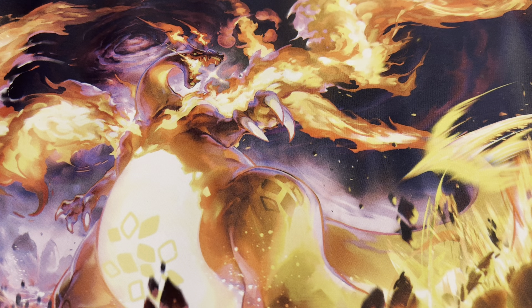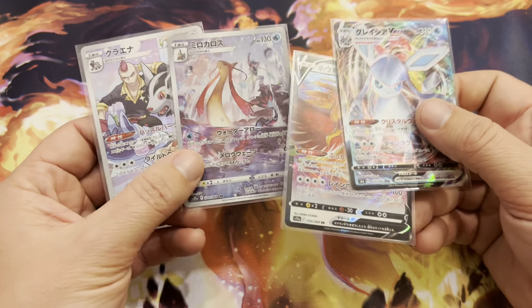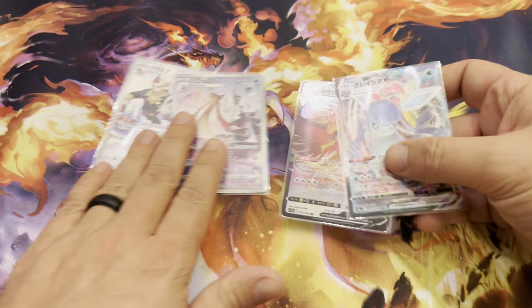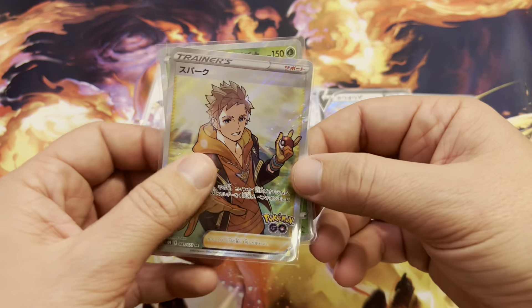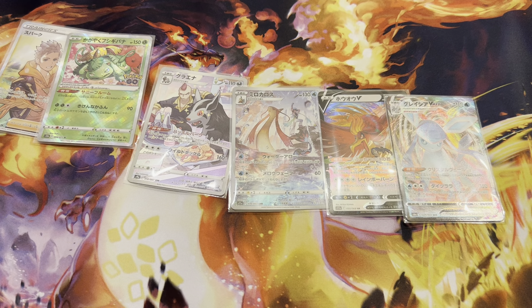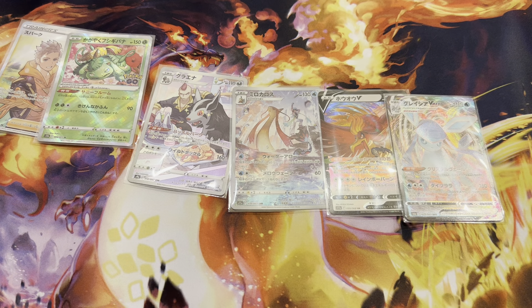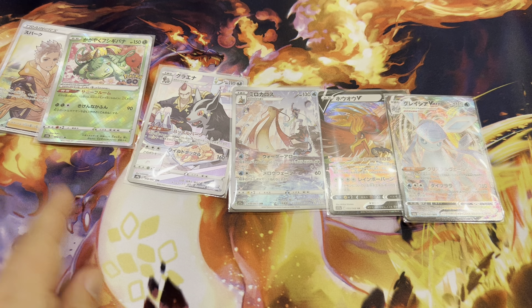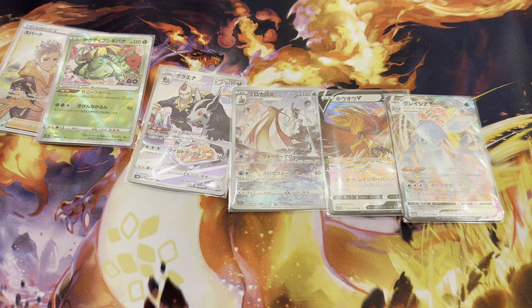So from the random packs, we ended up getting four pulls — not bad. We got two character rares, a Ho-Oh and a Glaceon. That's actually really good. And then from the Pokémon GO packs we opened, we ended up getting this Full Art Trainer Secret Rare and the Radiant Venusaur. Value-wise I have no idea and I don't really care — I'm just in it to open packs; I love opening packs. But I think that's going to do it for me. Let me know down below which one did win. I appreciate you guys sticking around and watching. Until next time, I will see you later. Goodbye.